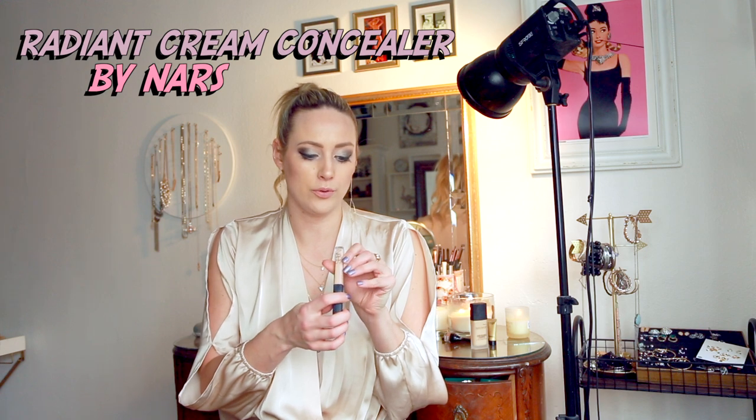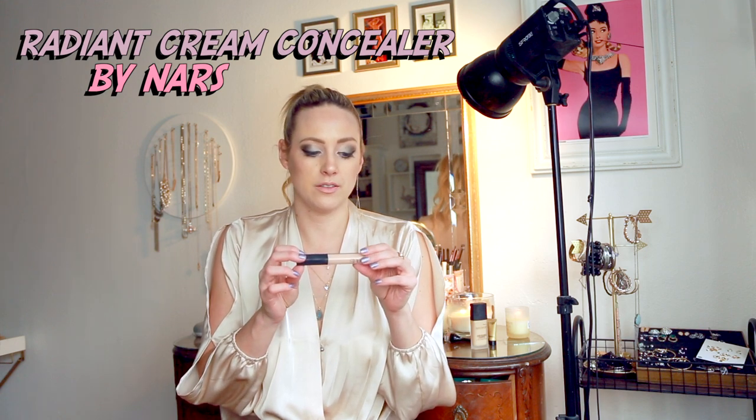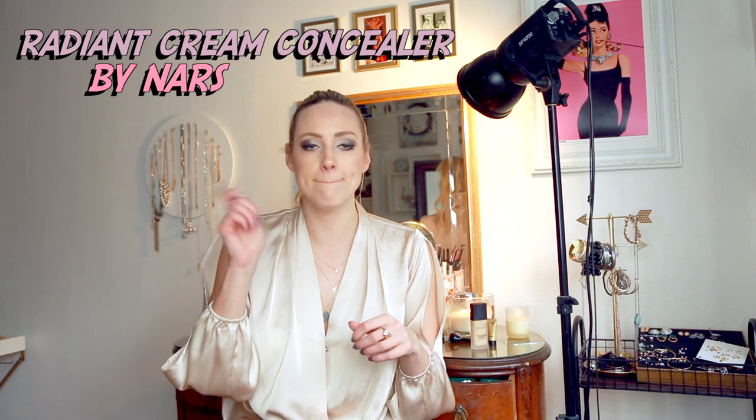Since I'm talking about foundation I might as well mention what concealer I use — it's the NARS Radiant Creamy Concealer in creme brulee.